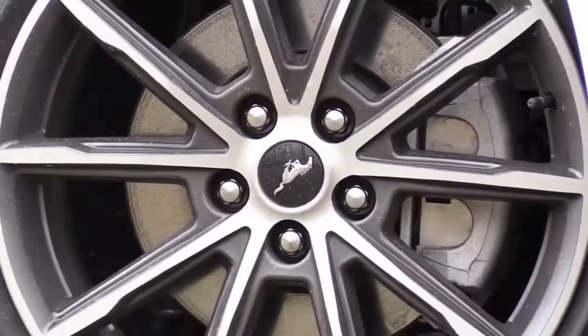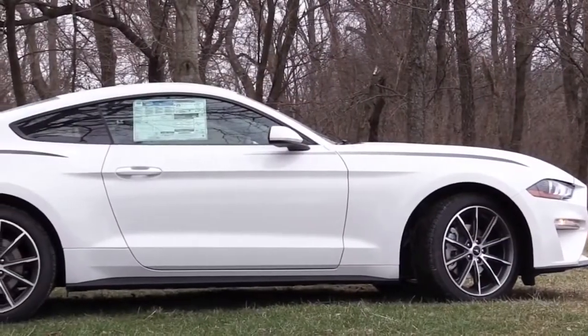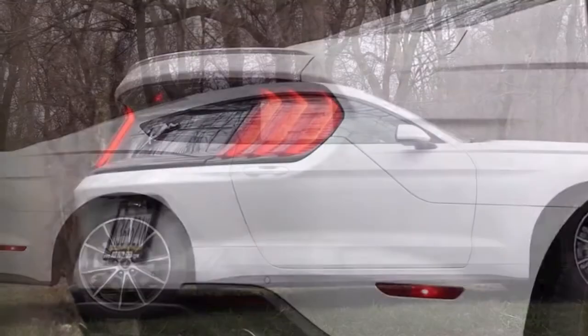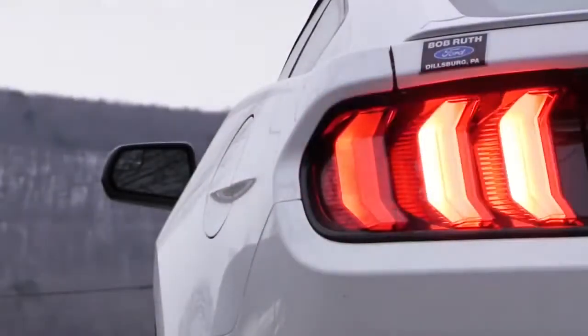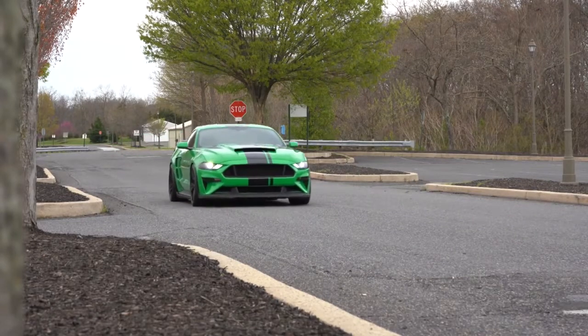Braking performance is great — a stopping distance of 106 feet from 60, matching the Civic Si. The Mustang also has the strongest following: it's been hashtagged and looked up more than any other car on Instagram, and it's the number one selling sports car in the world. That's a ton of bang for your buck. And there are endless modifications available — lowering springs, wheels, exhaust — at places like cjponyparts.com. The EcoBoost has just as many mods available as the GT.